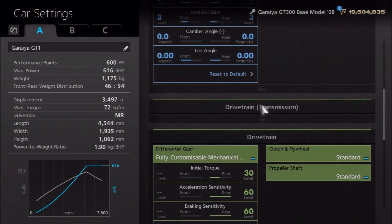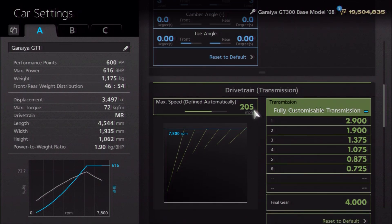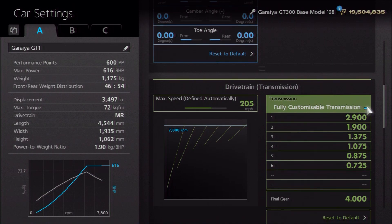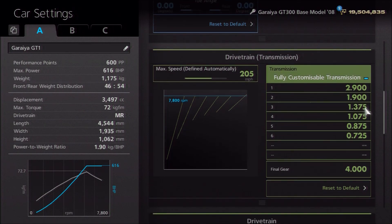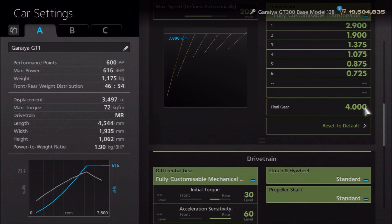For the gearbox, it's not a full top-speed tune, but you want that top speed as well. I think the gearbox settings are pretty much perfect — they give you a little bit of draft potential and just work really well. I've gone for an auto setting of 205, then individual gears of 2.9, 1.9, 1.375, 1.075, 0.875, and 0.725, with a final drive of 4. That allows you to do 195 mph with the lower downforce setting, and leaves draft potential up to around 210, maybe 220 mph in slipstream before you really hit the redline — more than enough at that PP level.